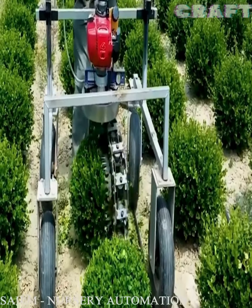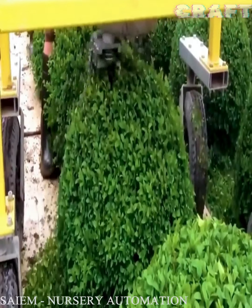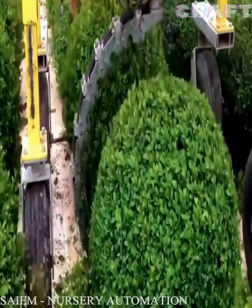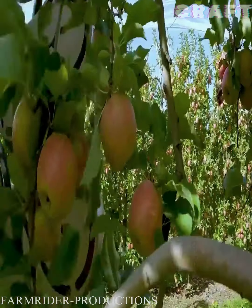A homemade robotic device for trimming shrubs and giving them a rounded shape. Before the start of the apple picking season, every farmer wants to calibrate the size of the apple at the picking point.